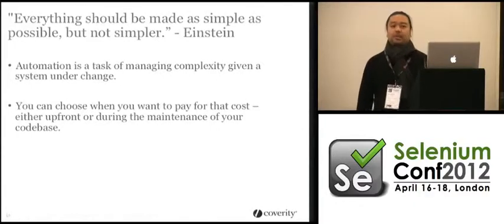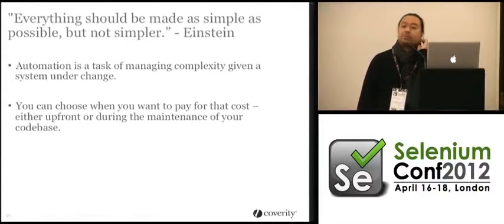Einstein said something really applicable to test automation right now: 'Everything should be made as simple as possible, but not simpler.' We have to acknowledge that what we're doing is fairly complex — we're getting a machine to do what humans did, repetitively, maybe hundreds or thousands of times faster. Instead of trying to shy away from that complexity, we should embrace it and say this is a complex task, and if it's amenable to programmability, apply all the relevant programming concepts at our disposal.